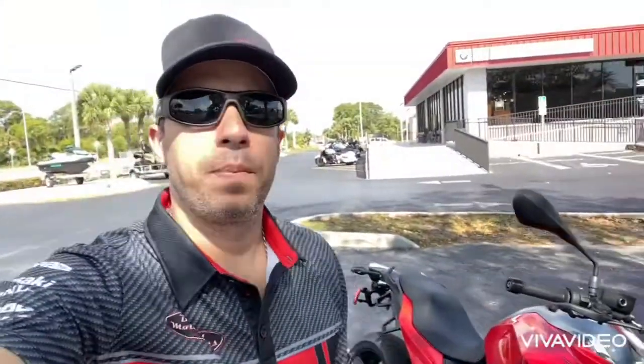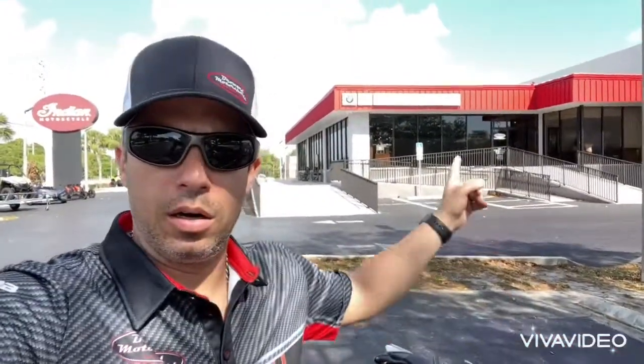Come by Brower Motorsports Treasure Coast in Hobe Sound, Florida, or give me a call. We can certainly serve your needs — if it's not this bike, something else. We have jet skis, side-by-sides, Indian, BMW, Ducati, Yamaha — a lot of good toys. Have a great day, see you guys later!